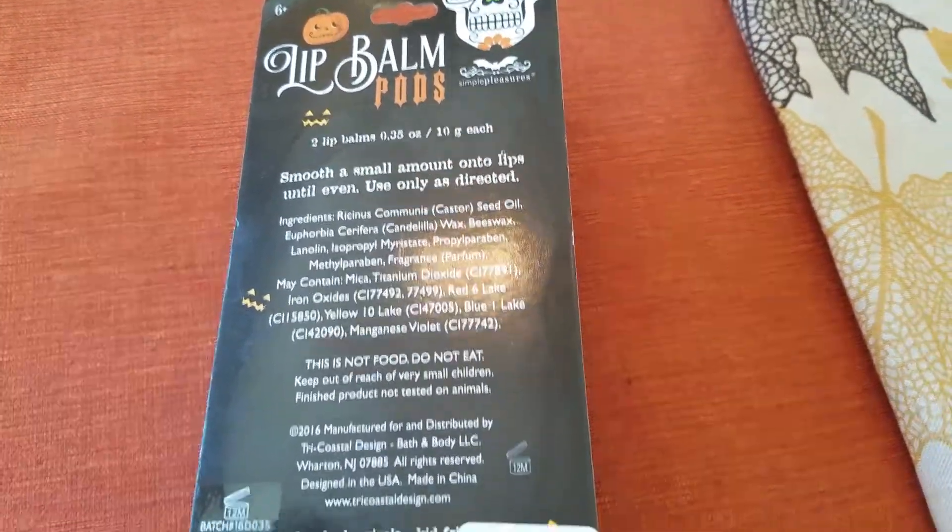Let's open it up. Here's the inside. And it does smell like coconut. Oh, it's marshmallow! This one tastes like marshmallow.